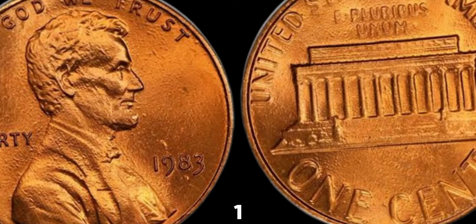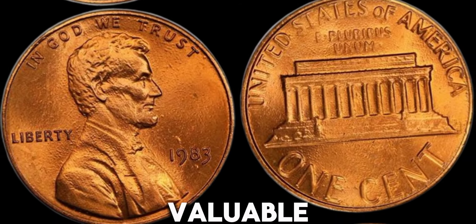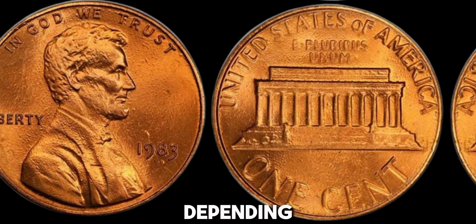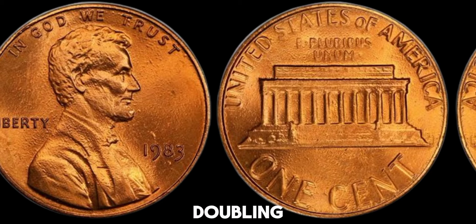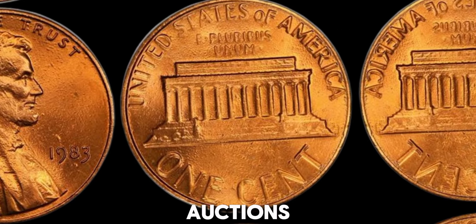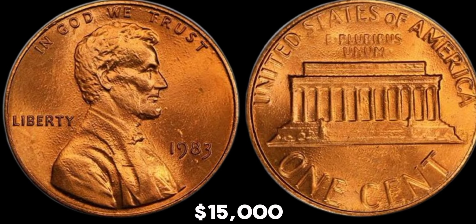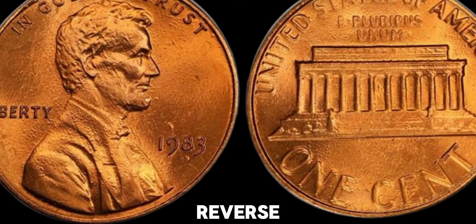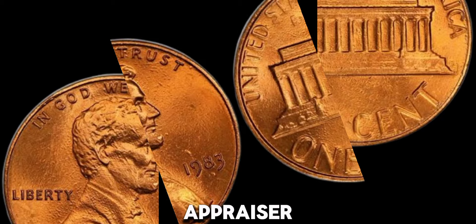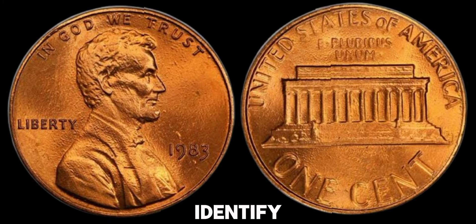Look closely at the words 'one cent' and 'e pluribus unum.' If you notice any doubling, you might have a very valuable coin in your hands. Depending on the condition and the extent of the doubling, these pennies can fetch anywhere from a few hundred to several thousand dollars at auctions. Pristine examples have been known to sell for upwards of $15,000. To verify if your penny has the double die reverse, you can use a magnifying glass or take it to a professional coin appraiser. Many coin shops and collectors will be more than happy to help you identify this rare variety.